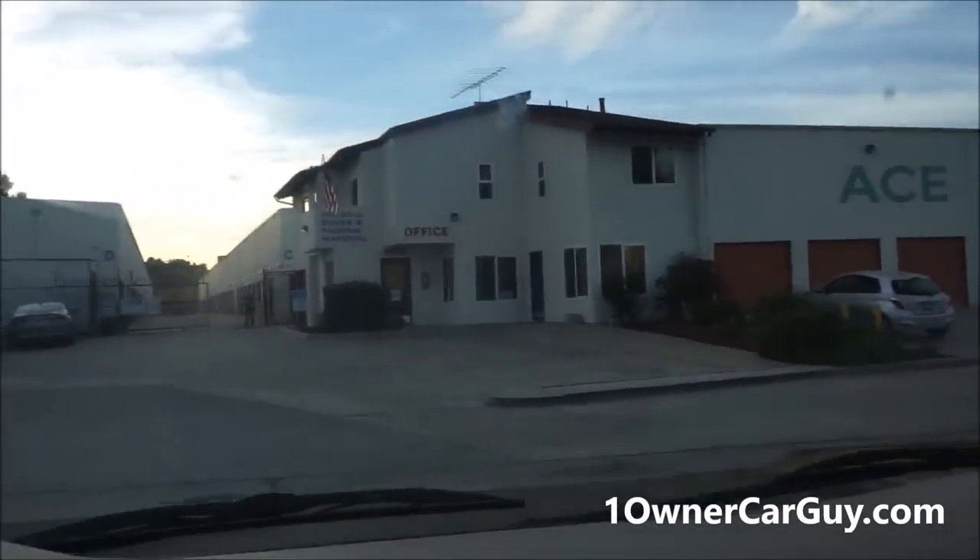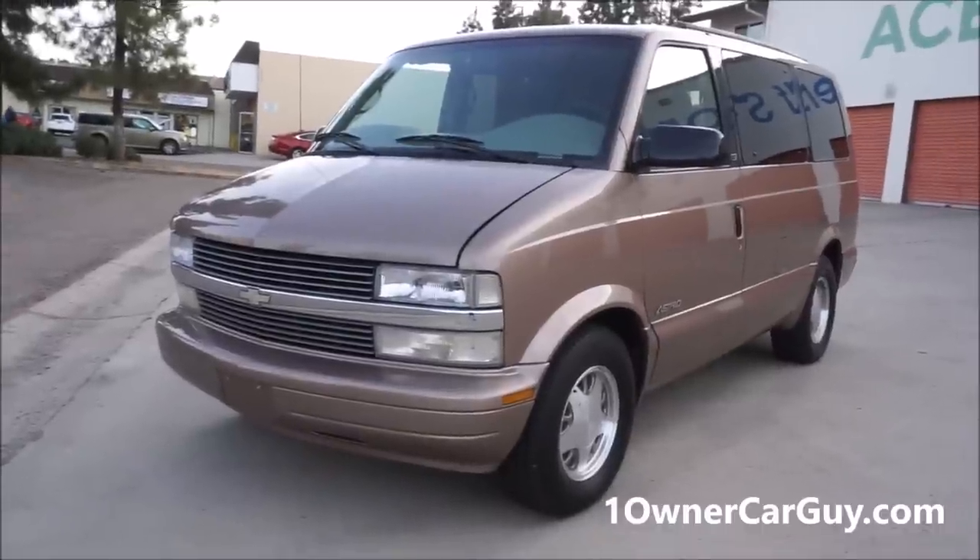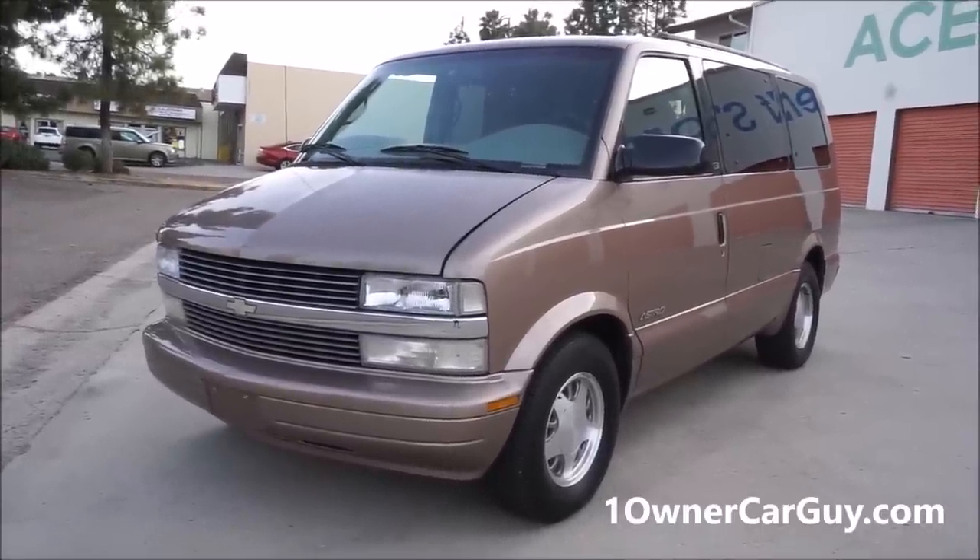Thanks for watching. I'm gonna get out and show you what's what on the outside of this thing. I'm actually gonna say goodbye with the hood up — I'm gonna start taking pictures in the evening time. Thanks for watching, have a great day or night, whatever it is, wherever you are. oneownercarguy.com, 406-546-8748 — call and buy this beautiful Astro from me. Thank you.